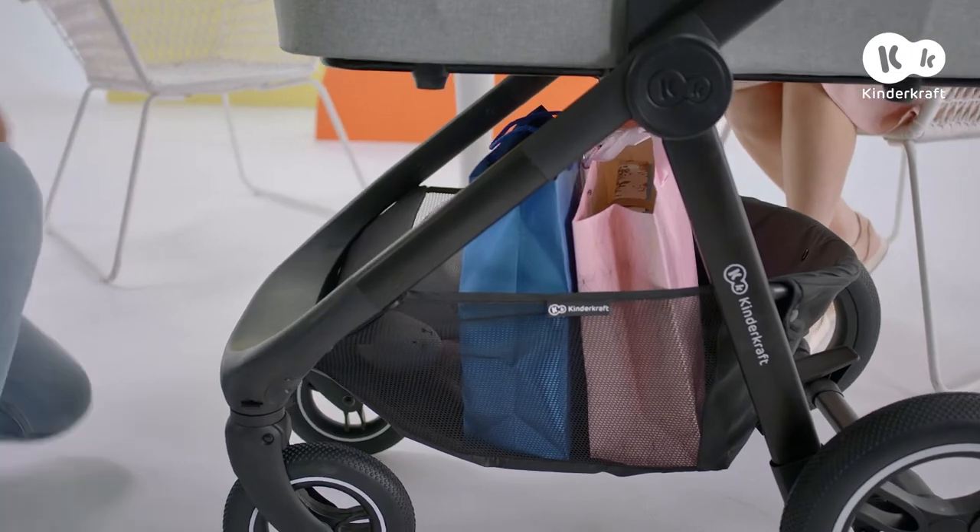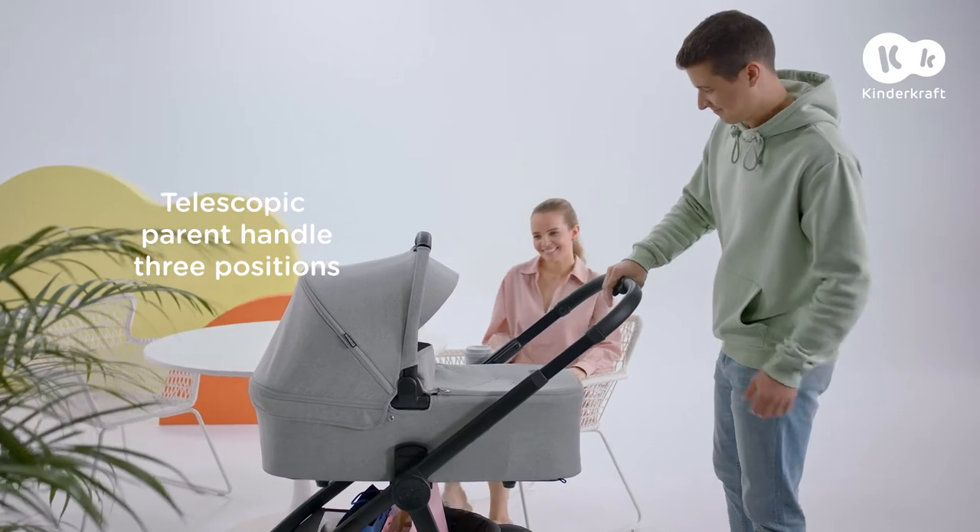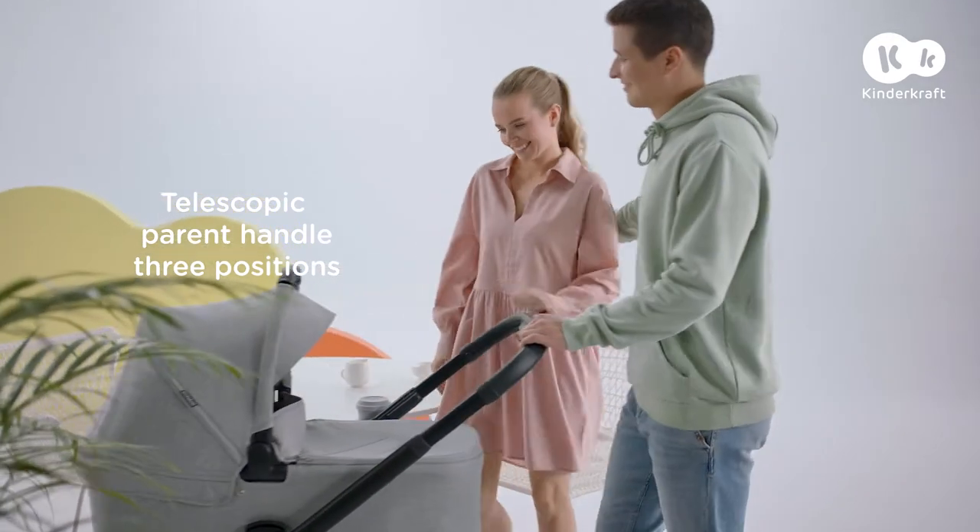We've already done our shopping. Just one more thing — coffee. And a small adjustment because Daddy takes over and we're going to the park.